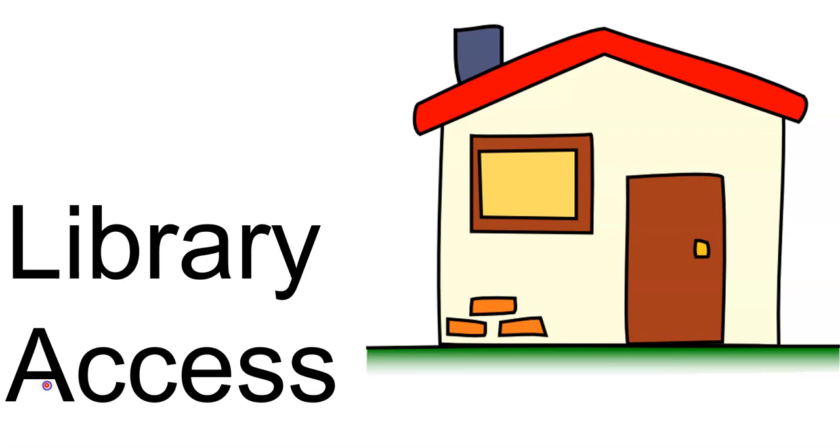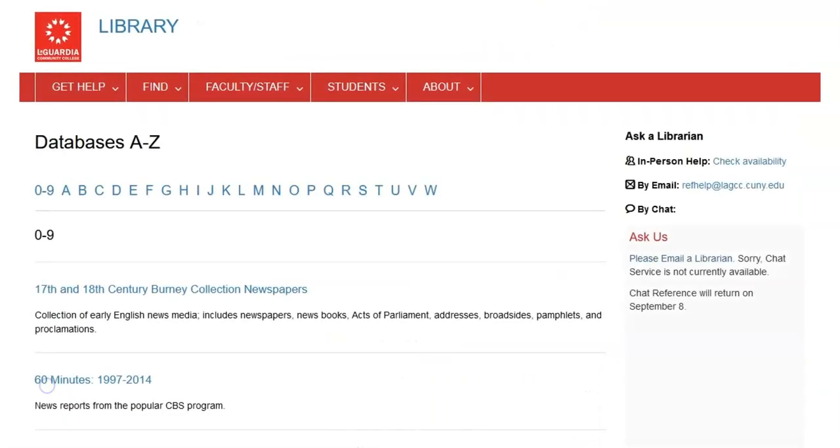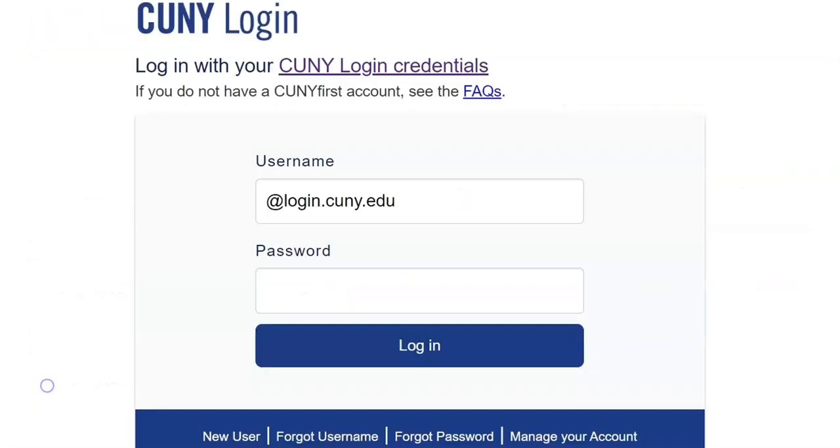When you try to access the library's resources from home or anywhere off-campus, you'll be asked to enter a username and password. For example, if you are doing research on the library website and select a database, you'll be prompted with this sign-on screen.